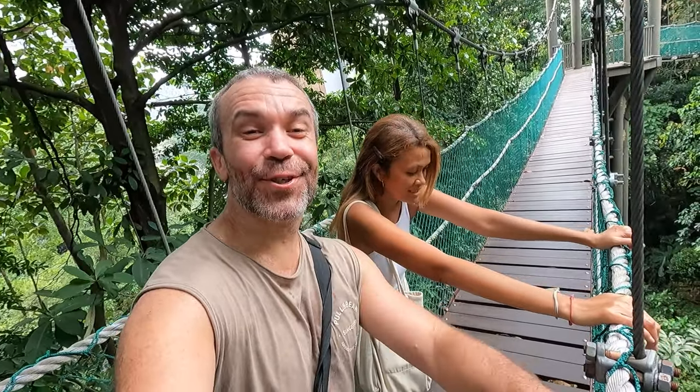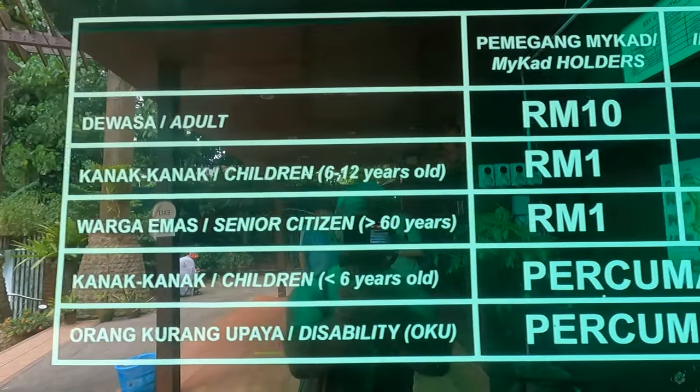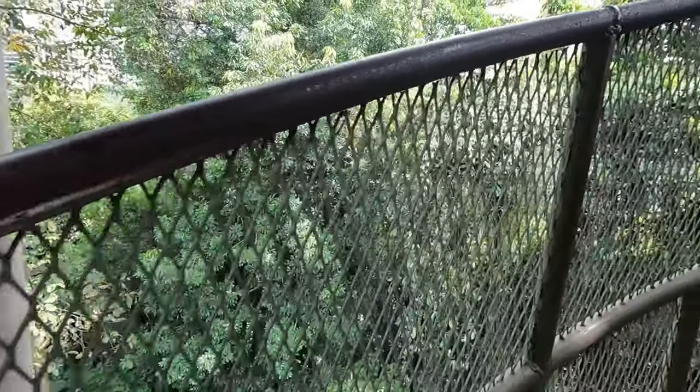One thing you should know, guys, is there are different prices depending on whether you're a local or a foreigner. Locals pay only 10 ringgit, while foreigners have to pay 40 ringgit.